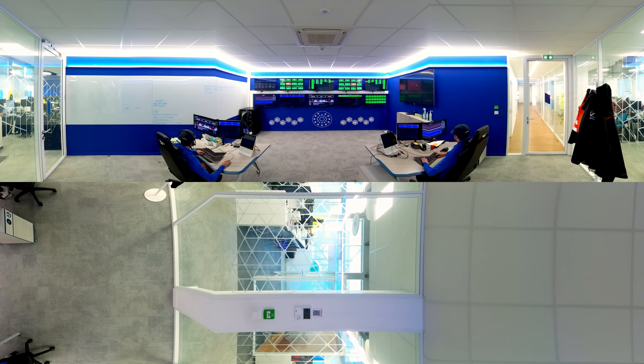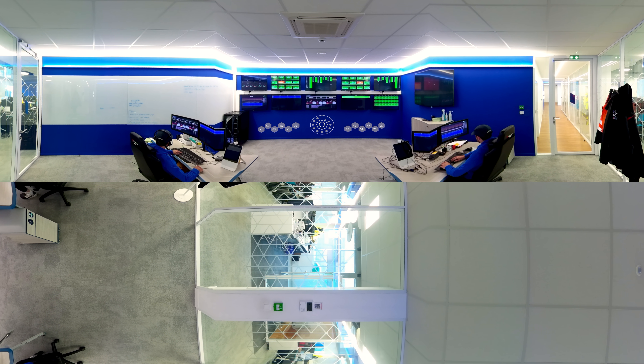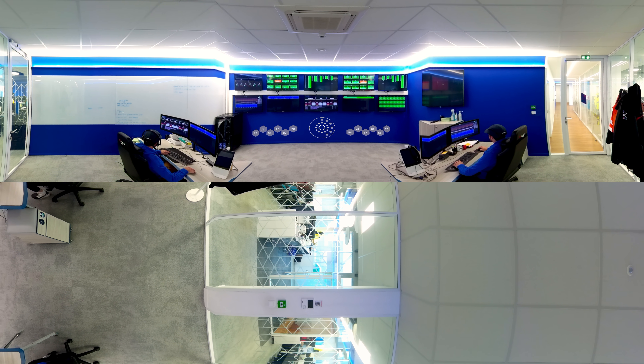This is our command center, our control room. Important parameters are measured and controlled 24-7 on various monitors.